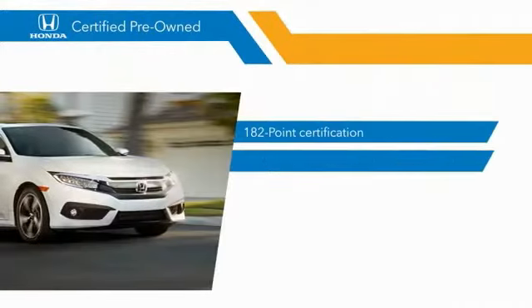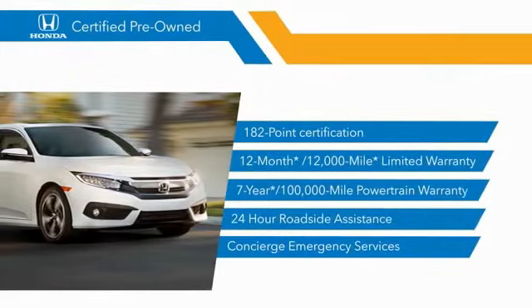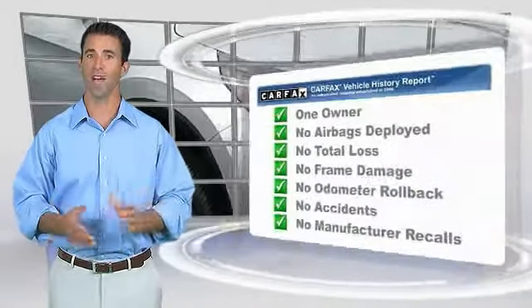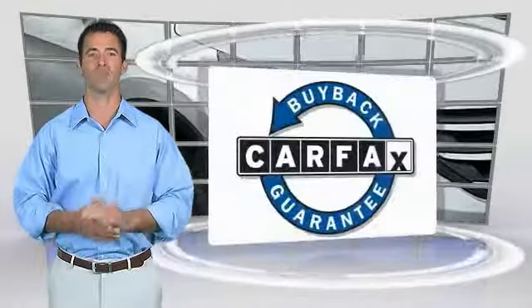Stop by your local Honda dealer today to see why the Honda-certified program is worth looking into. This is a one-owner vehicle with the Carfax Vehicle History Report. Be sure to find a complimentary copy of this report online or contact the dealership. This vehicle qualifies for the Carfax Buyback Guarantee.